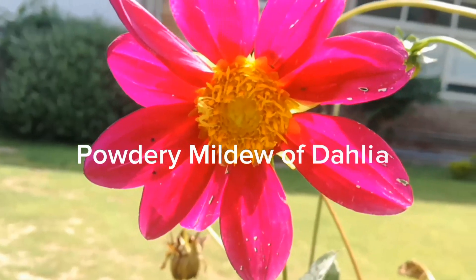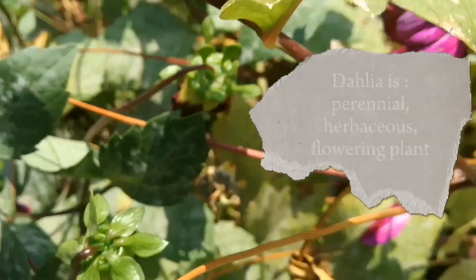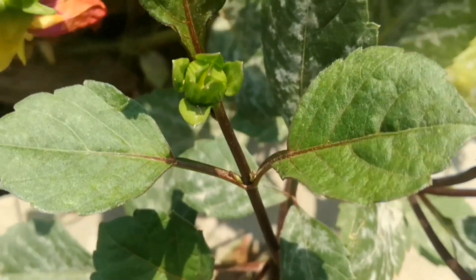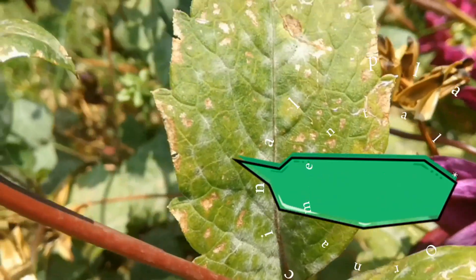Hi friends. Today we will discuss about powdery mildew of Dahlia. Dahlia is a perennial, herbaceous, flowering plant that belongs to family Asteraceae. It is a very important traditional ornamental as well as medicinal plant.